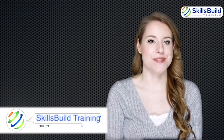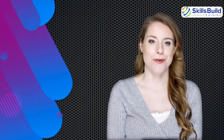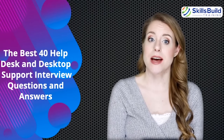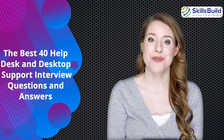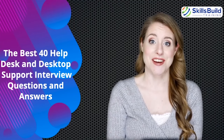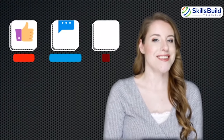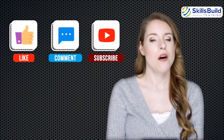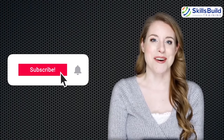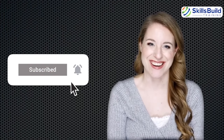Hi guys, this is Lauren from SkillsBuild Training and in today's video I'm going to show you the best 40 help desk and desktop support interview questions and answers. Thank you for choosing to watch this video. To help us help more people like you, please like, comment, and subscribe. Hit the notification bell so that you will get notified of our future videos. Let's get started.